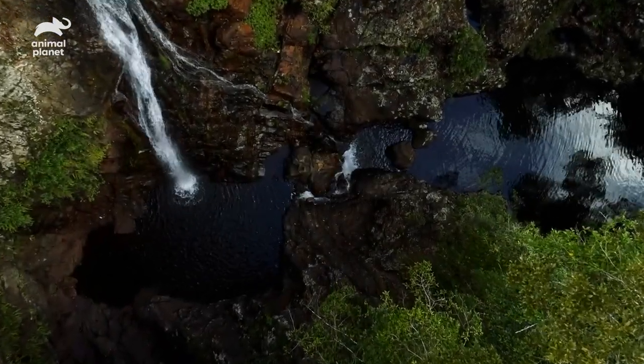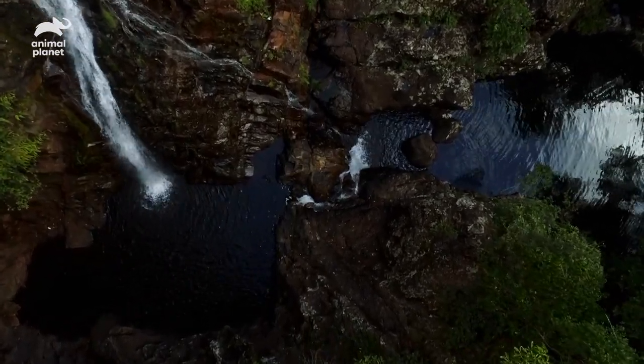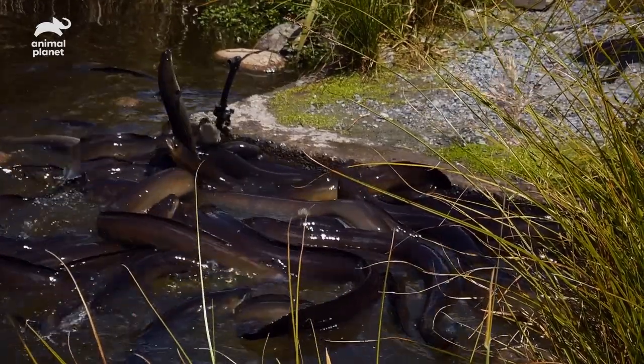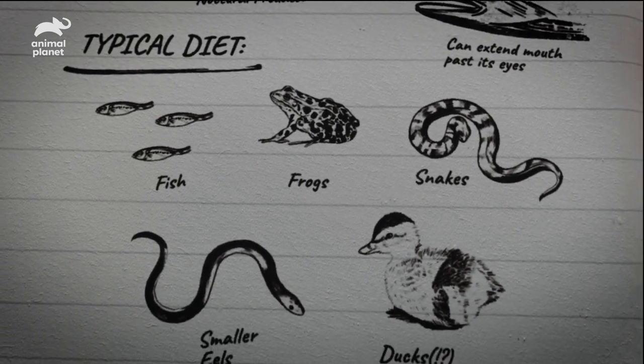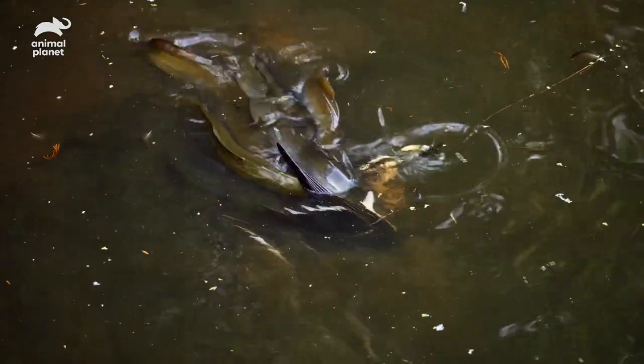A healthy ecosystem is everything when it comes to an eel reaching river monster proportions. As opportunistic hunters, they're without equal in terms of appetite. Not only will they feast upon shrimp, but other aquatic creatures like fish, frogs, snakes, smaller eels, and even ducks are all fair game.